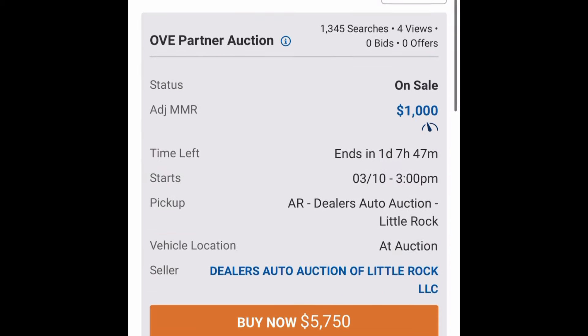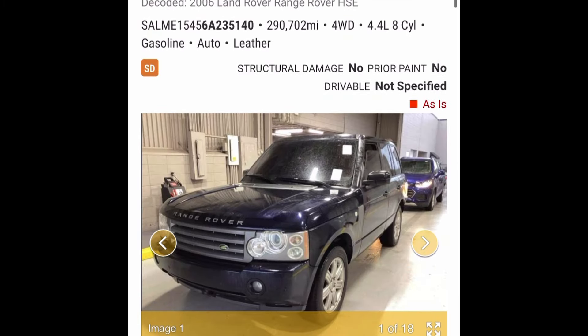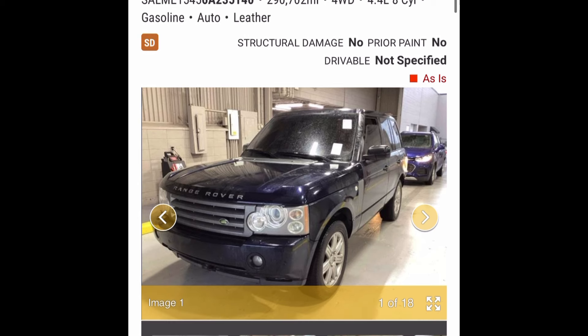It looks pretty honest — actually it's running in the pictures and there's no lights on the dash, so it seems okay. But that's a crazy thing to say with 200-and-some thousand miles.